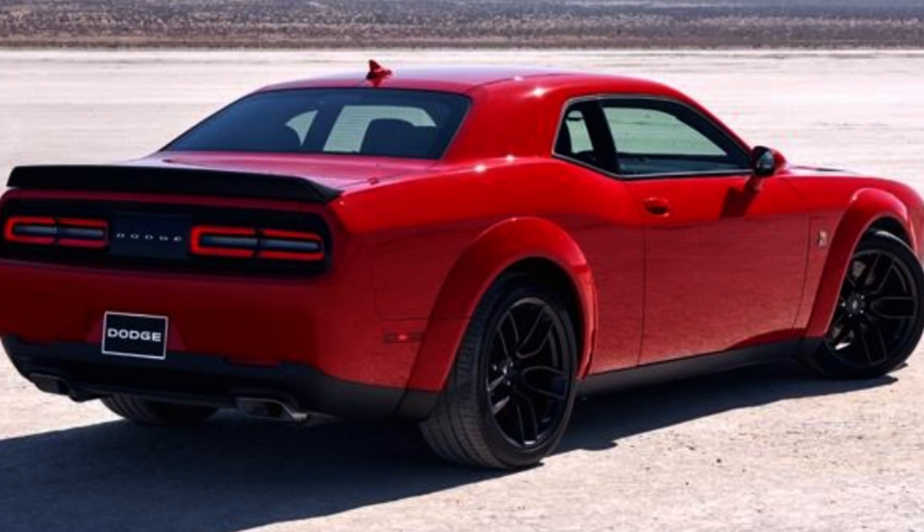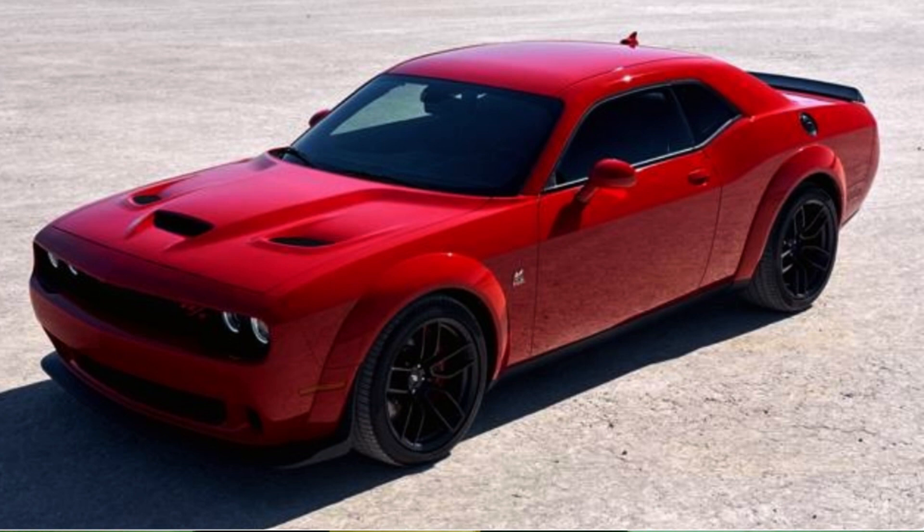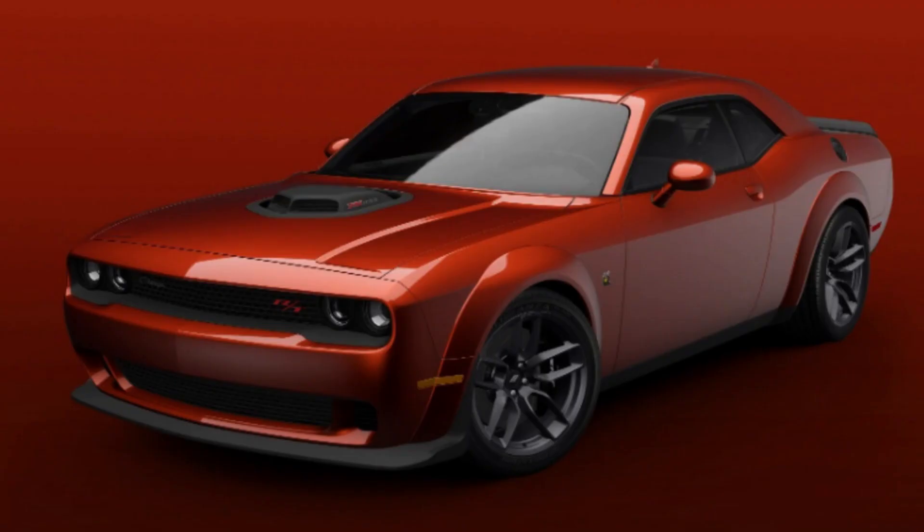Going beyond this, if you shell out an extra $7k for the Wide Body edition starting at $54,000, you get what I believe is the most formidable car in Dodge's lineup and the best bang for your buck. It's nearly impossible to tell the difference between a Scat Pack Wide Body and the top trims such as the Hellcat Wide Body, Hellcat Red Eye Wide Body, Super Stock Wide Body, or Jailbreak Wide Body. This means you could own a $54,000 car that's indistinguishable from multiple cars over a hundred thousand dollars. The regular narrow body Scat Pack goes for about $47,000 but is less sinister looking than the wide body.